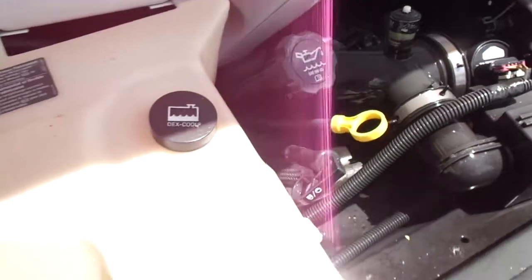This van has a six liter Vortec V8 in it. Very nice under the hood — no noises, no oil leaks.